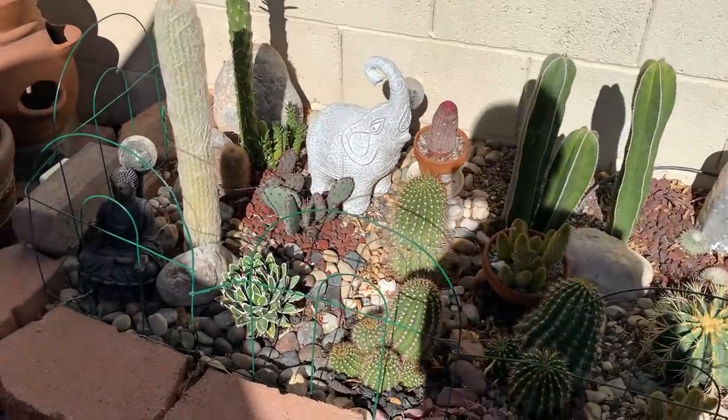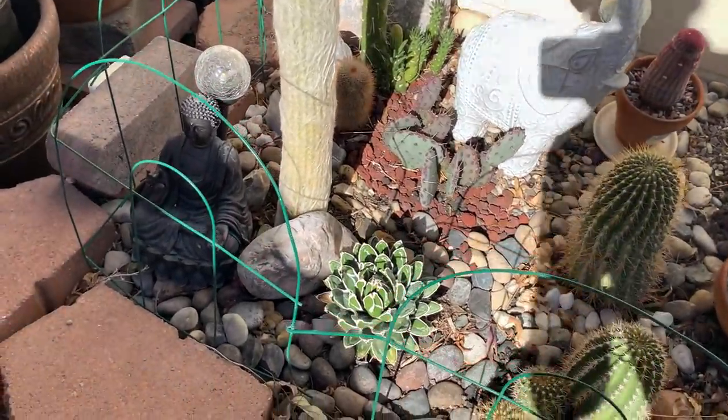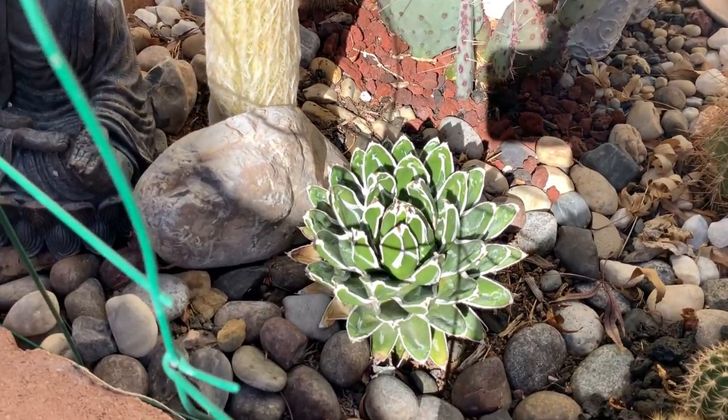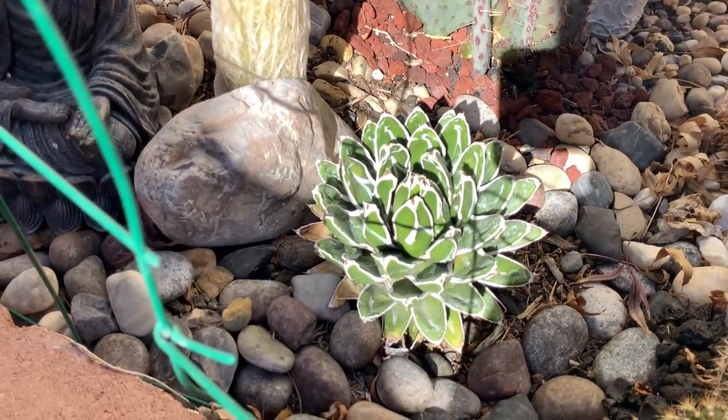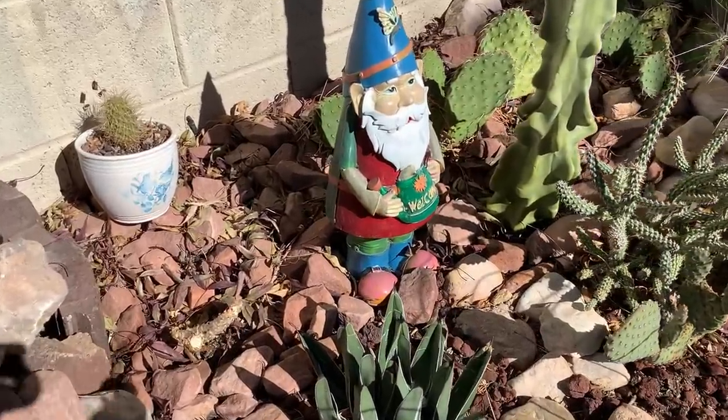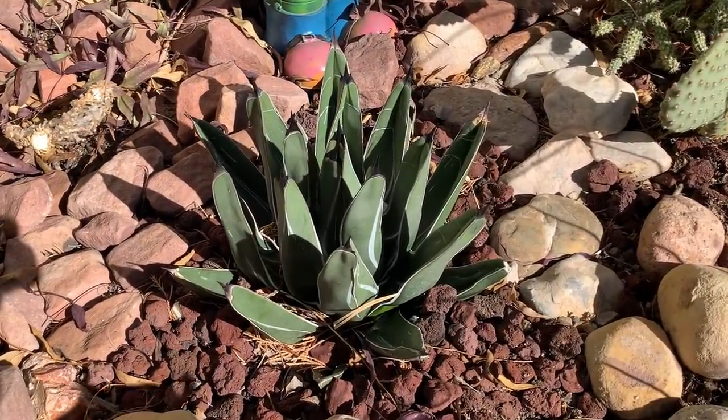Here in my desert garden I have the queen agave, Victoria reginae — the compact type. And if I have the queen, I also have the king of course — this is the King Ferdinand agave.